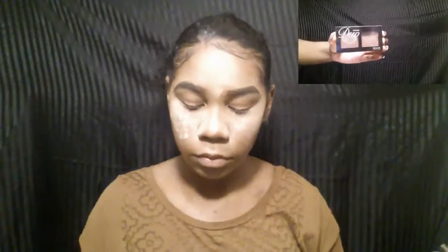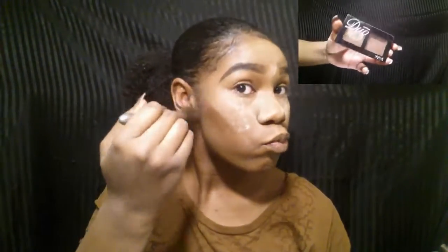Here I'm going ahead and contouring my face a little bit. I'm taking my Nica K Contour Duo Palette and using the darker shade. This palette doesn't really have a name to it, but there's a number on the back — it is ND-O-09 — so maybe you can find it that way.